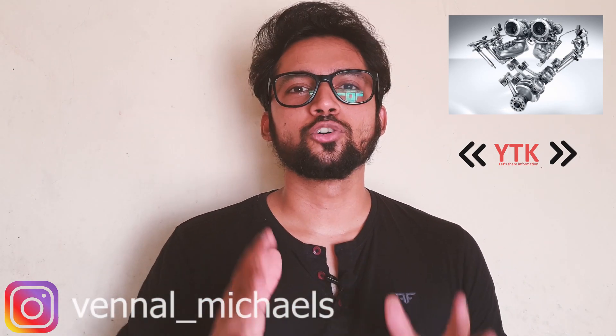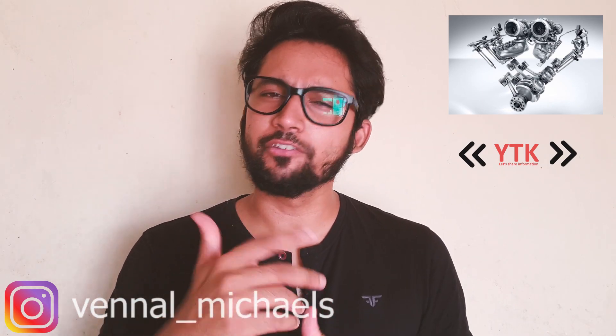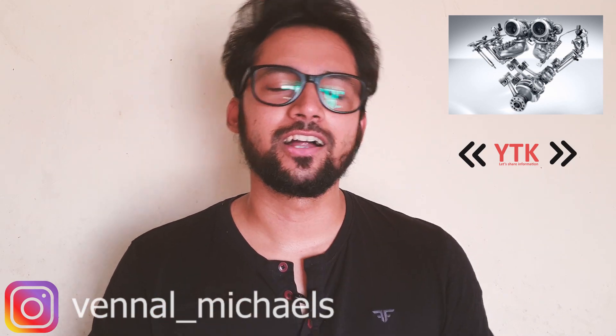That is how a turbocharged engine works. I will give you a detailed explanation of the turbocharger. If you like this channel, please subscribe. You will find more videos on our channel. We'll see you in the next video.